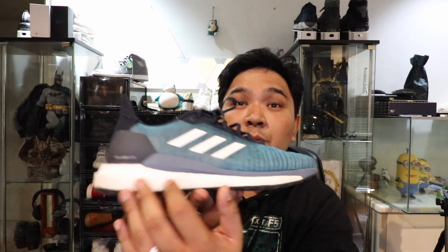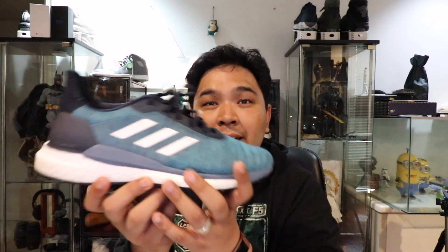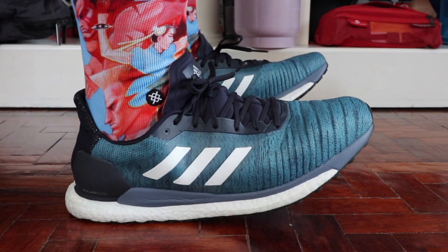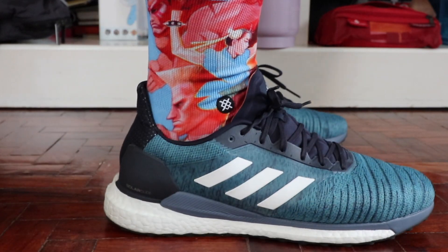Moving down — and this is where it becomes a little more special. Before you hit the boost material, you see this thin blue line. This is the Solar Propulsion Rail system, what Adidas calls it. In essence, it's an EVA insert that stretches in between, and it helps with the overall structure and the way your feet land when you're running. I have an old Ultra Boost, about three or four years old, and the boost material has deteriorated into a very loose and mushy material.